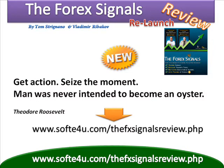Get action, seize the moment — man was never intended to become an oyster. Visit www.soft4u.com/the-fx-signals-review.php. Read it and profit.